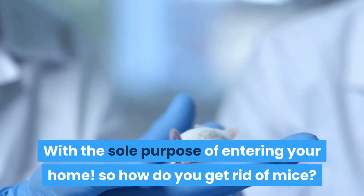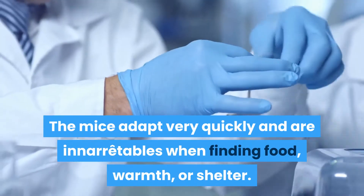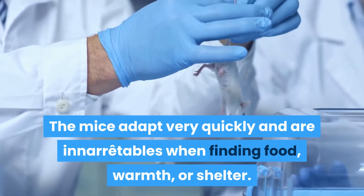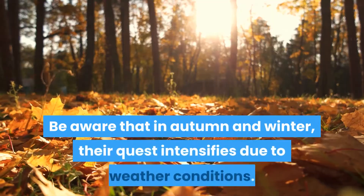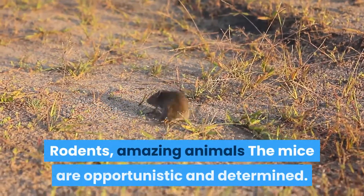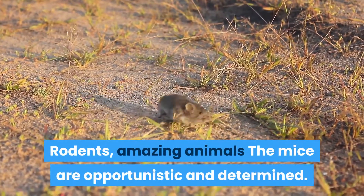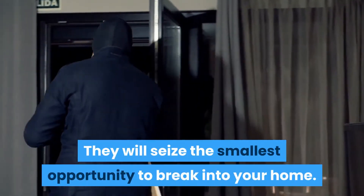So how do you get rid of mice? Mice adapt very quickly and are relentless when finding food, warmth, or shelter. Your home can meet each of their primary needs. Be aware that in autumn and winter, their quest intensifies due to weather conditions. Mice are opportunistic and determined, and will seize the smallest opportunity to break into your home.